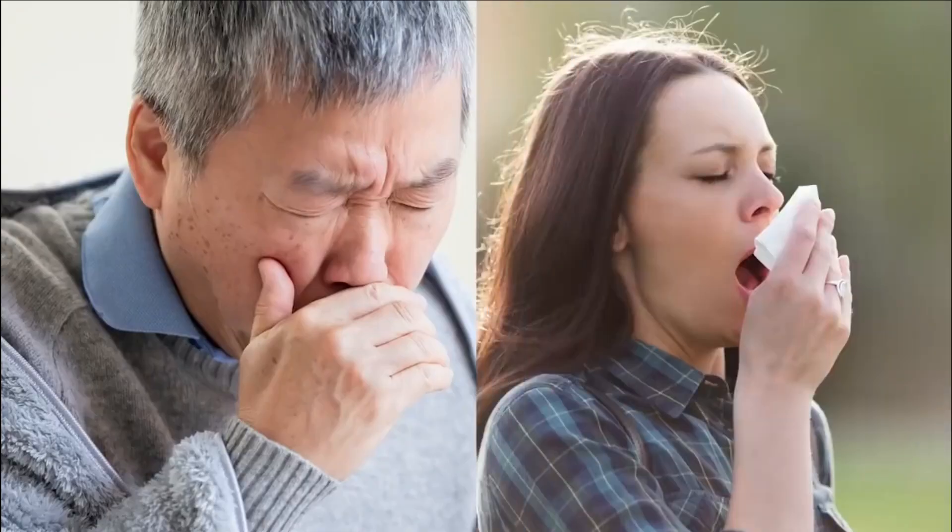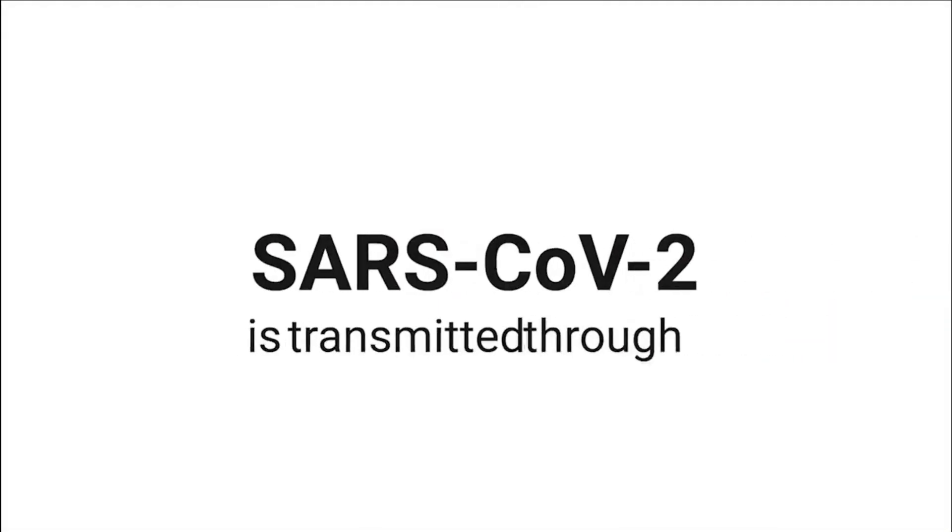As a scientist, I'm just going to provide the facts and let people draw their own conclusions. Here's the facts. With a lot of respiratory pathogens, they get transmitted through large water droplets, especially when we cough and sneeze. The primary mode of transmission of SARS coronavirus 2 is through aerosols.